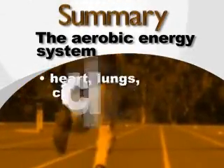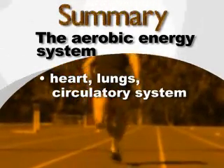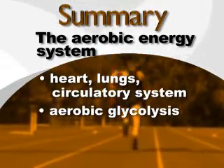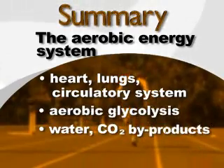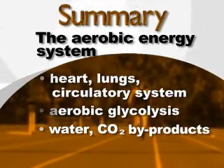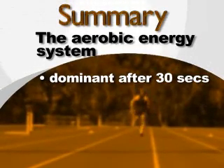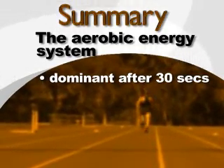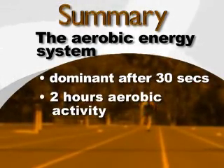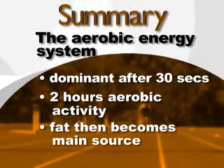In summary, the aerobic energy system requires the heart, lungs, and circulatory system to provide oxygen to muscles. Aerobic glycolysis synthesizes ATP from glycogen, with water and CO2 as byproducts which leave the cells via blood flow. The aerobic system becomes the dominant energy source after about 30 seconds of intense activity and can sustain around two hours of continuous aerobic activity, after which fat becomes the main source of ATP synthesis.